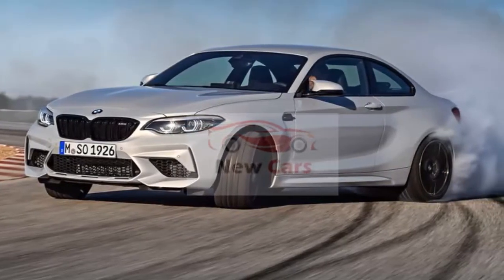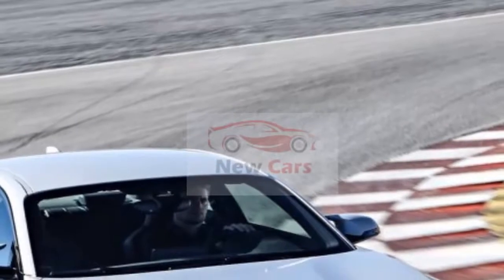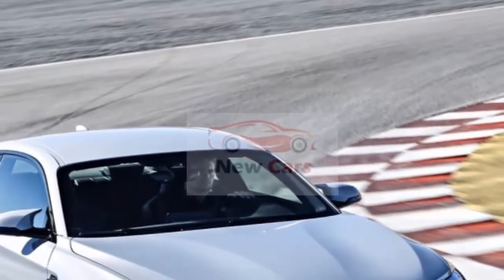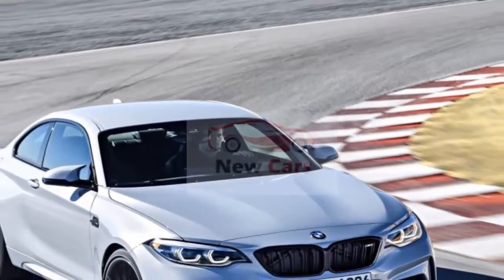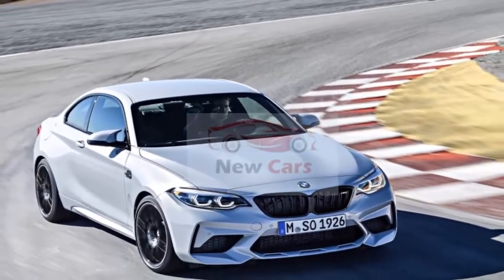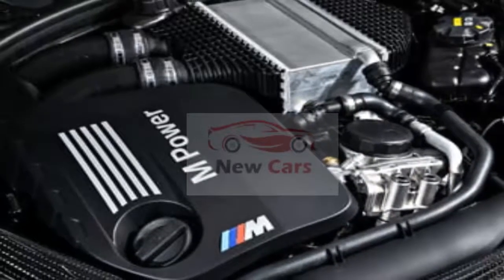Larger brakes bring it all to a stop. BMW outfits the M2 Competition with 15.7-inch front discs with six-piston calipers and 15-inch rear discs with four-piston calipers, versus the 2018 model's 15-inch front rotors with four-piston calipers and 14.6-inch rears with two-piston calipers.